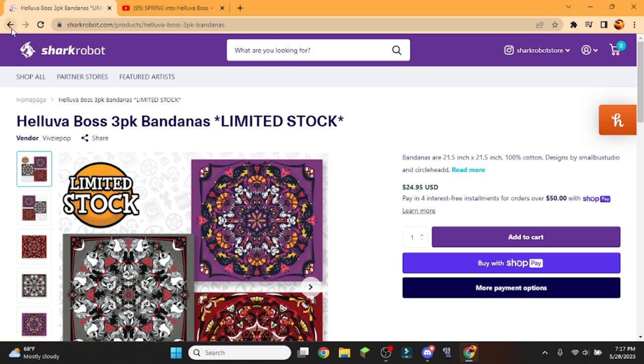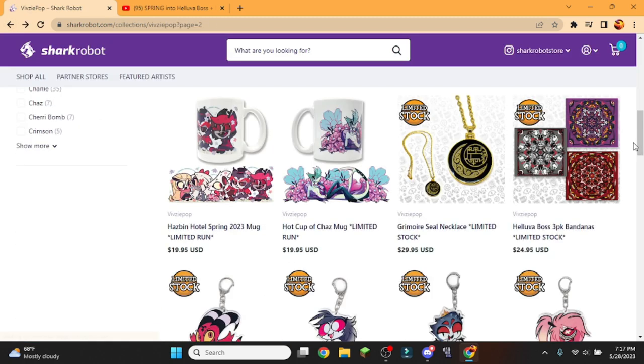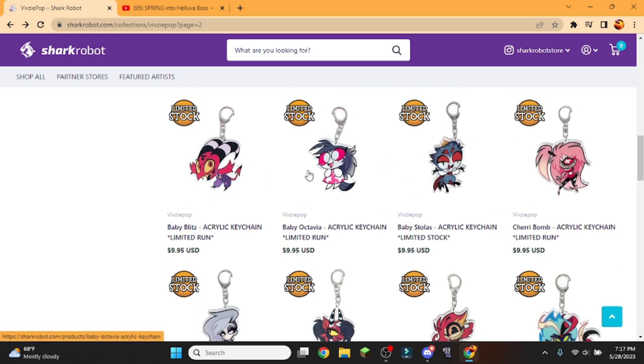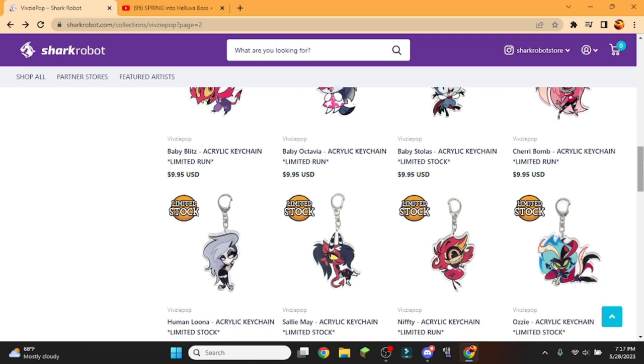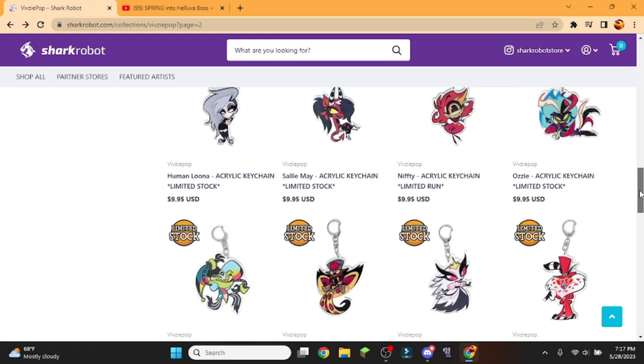I'll give the Luna one to Gummy at some point, because they do like Luna — Luna's one of their favorites. These little babies right here look so cute. They put the little babies next to each other. Oh, she's called Baby Octavia now? I thought she was called Little Octavia. Osmodeus looks cool. Nifty Sans definitely won. I like the way they drew the human versions.